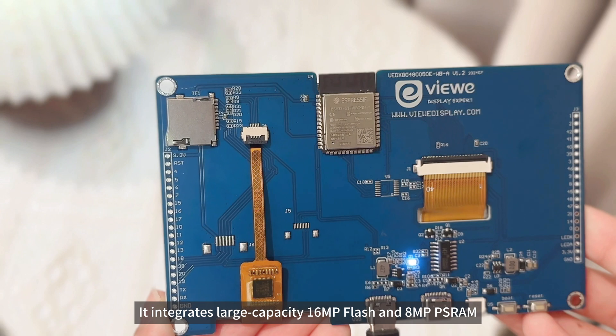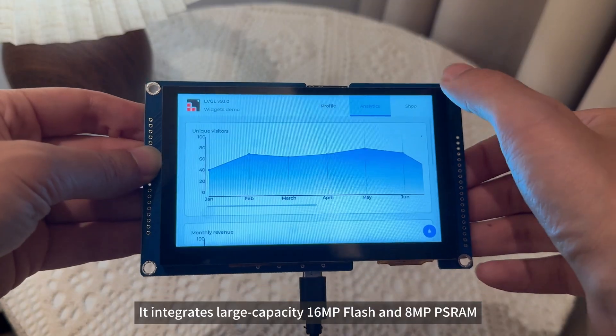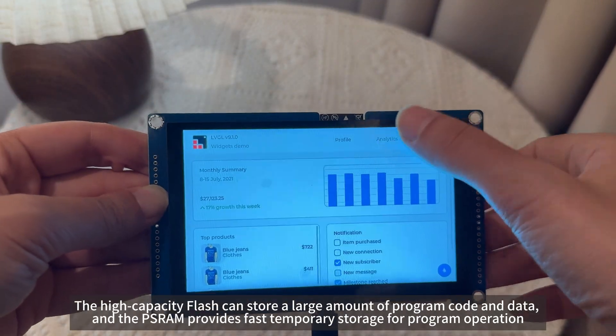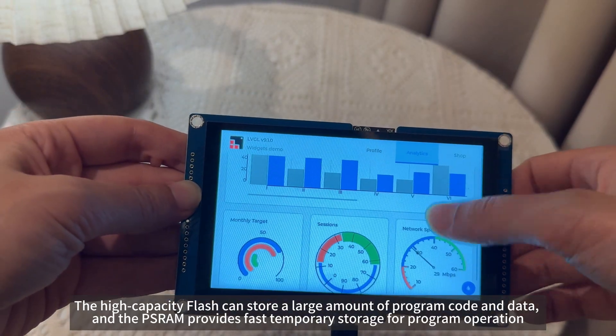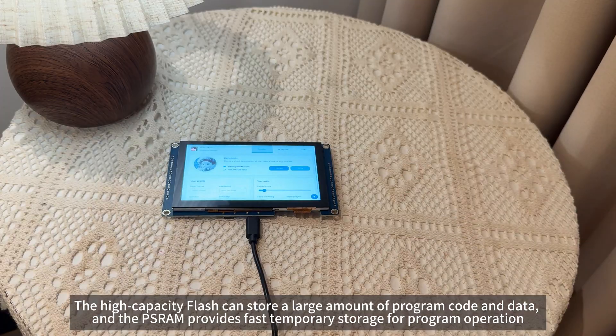It integrates large-capacity 16MB flash and 8MB PSRAM. The high-capacity flash can store a large amount of program code and data, and the PSRAM provides fast temporary storage for program operations.